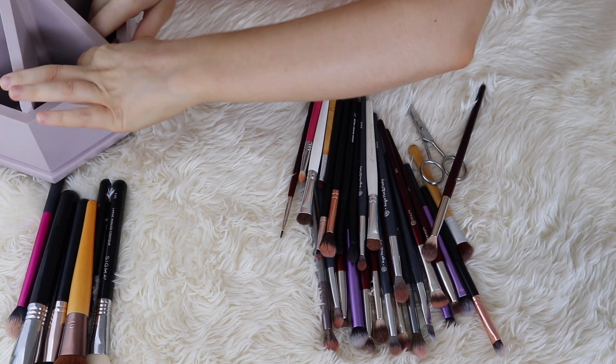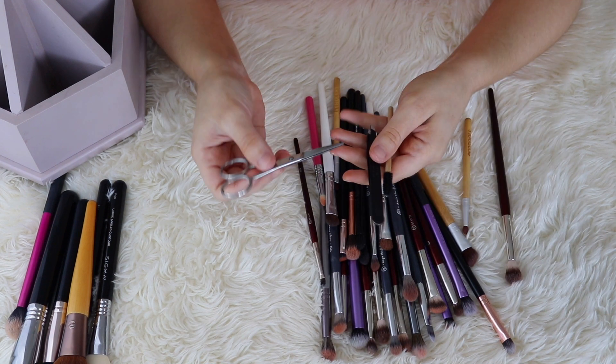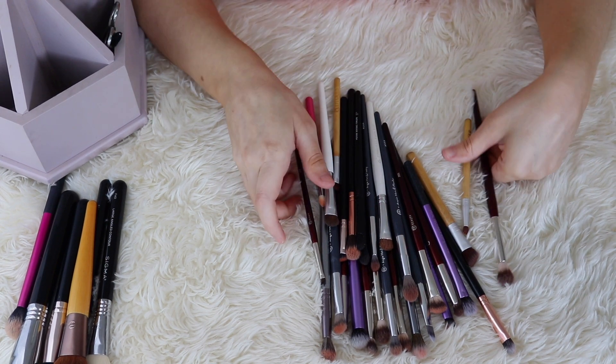Now the last category is eye brushes. I do have some miscellaneous tools: my brow scissors, my tweezers, and my spoolie. These three I'm going to keep — they're all commonly used by me.